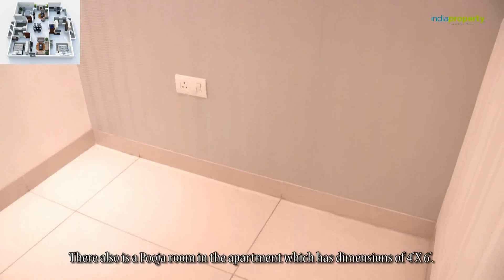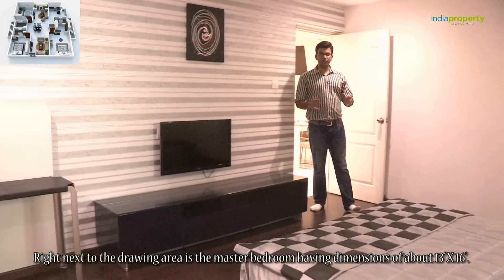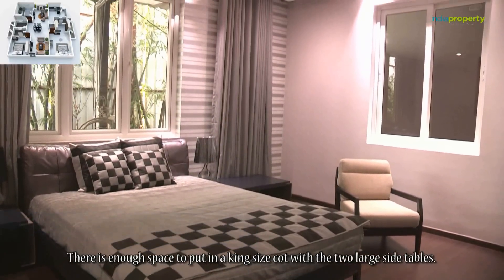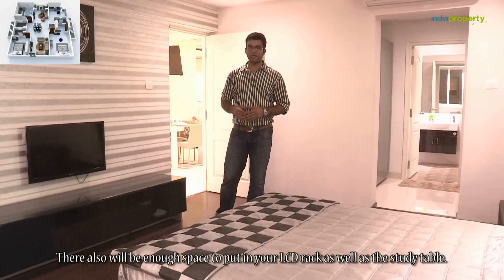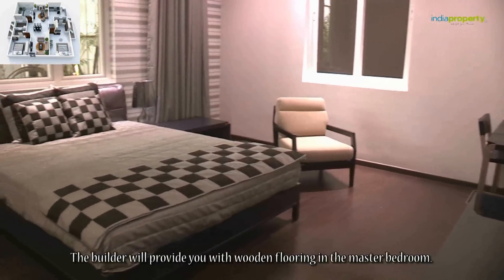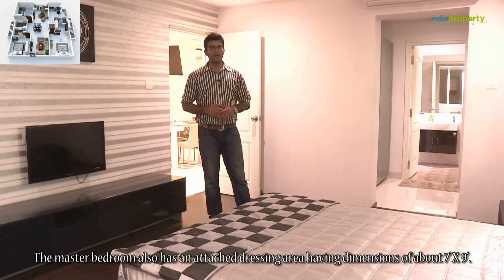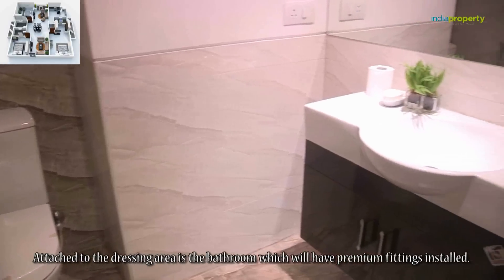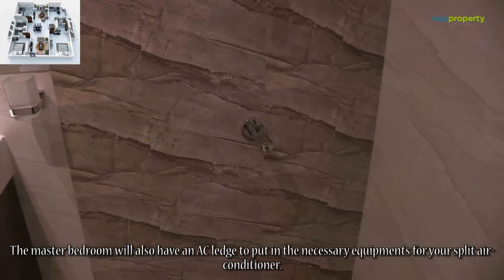There is also a puja room in the apartment which has dimensions of 4 feet by 6 feet. Right next to the drawing area is the master bedroom, having dimensions of about 13 feet by 16 feet. There is enough space for a king-size cot with two large side tables, an LCD rack, and a study table. The builder will provide wooden flooring in the master bedroom. It also has an attached dressing area of about 7 feet by 9 feet, with a bathroom having premium fittings, and an AC ledge for a split air conditioner.